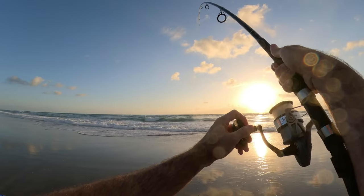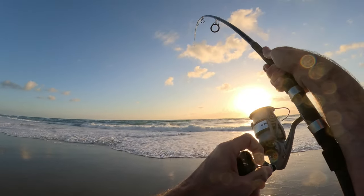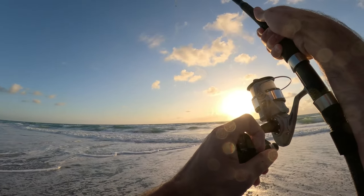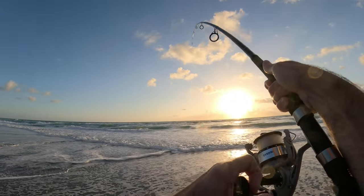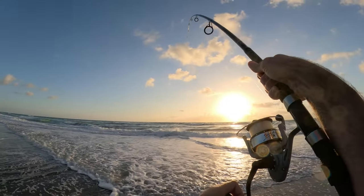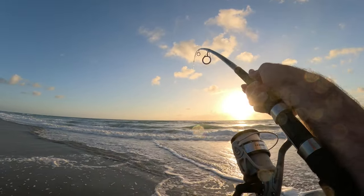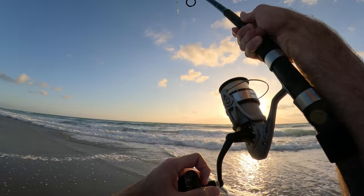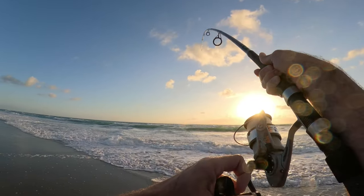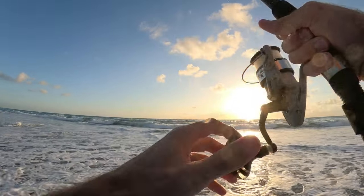Fish on! Taking drag. Oh, that's a good one. Right as I was reeling in. I've got little pompano hooks on here, 25-pound test. This feels pretty big.